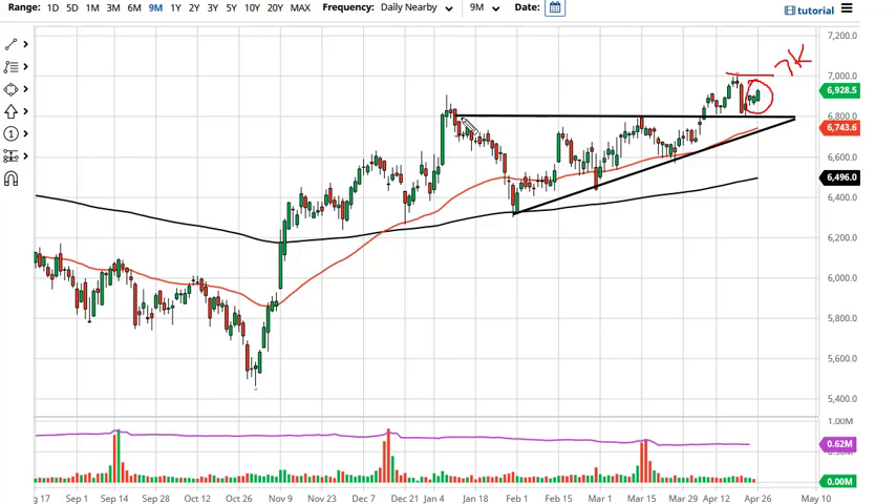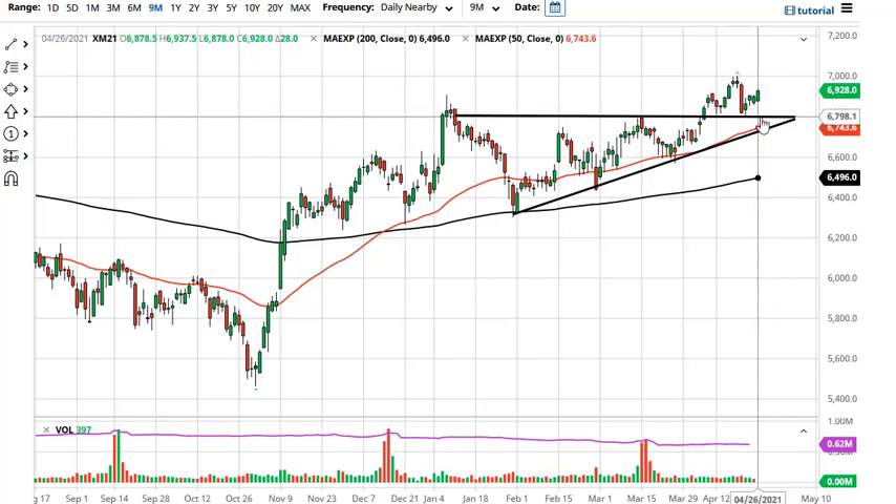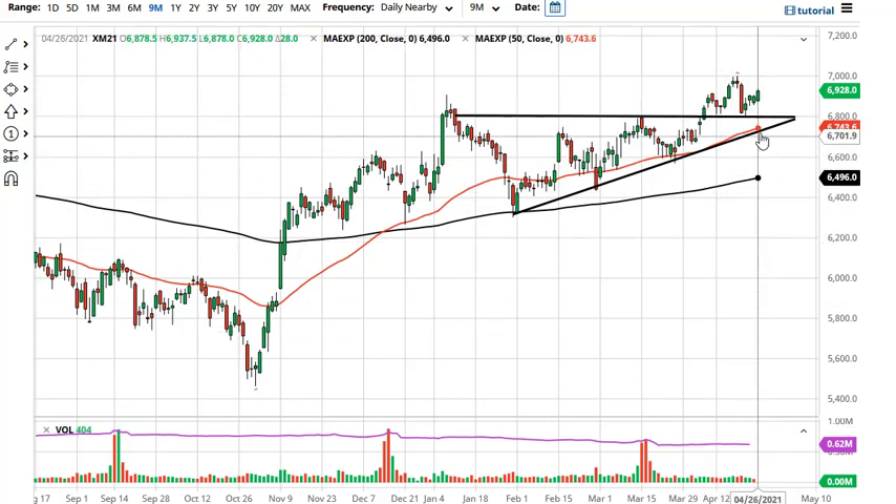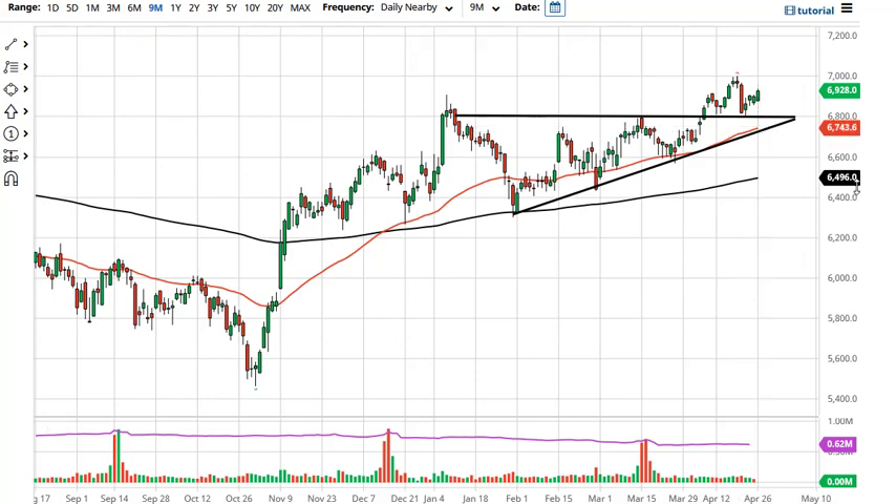You can see that we broke out of this ascending triangle, we've come back to test it, and now we continue to go higher. So with that being the case, the 6,800 level should be supportive, as should the 50-day EMA and the uptrend line.